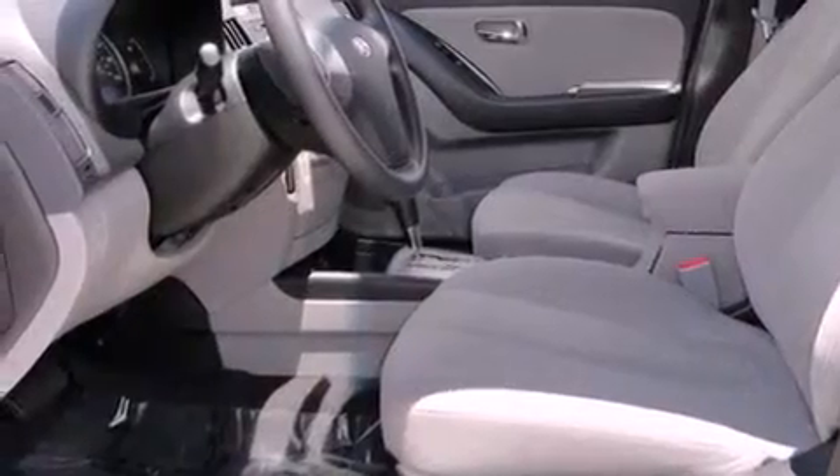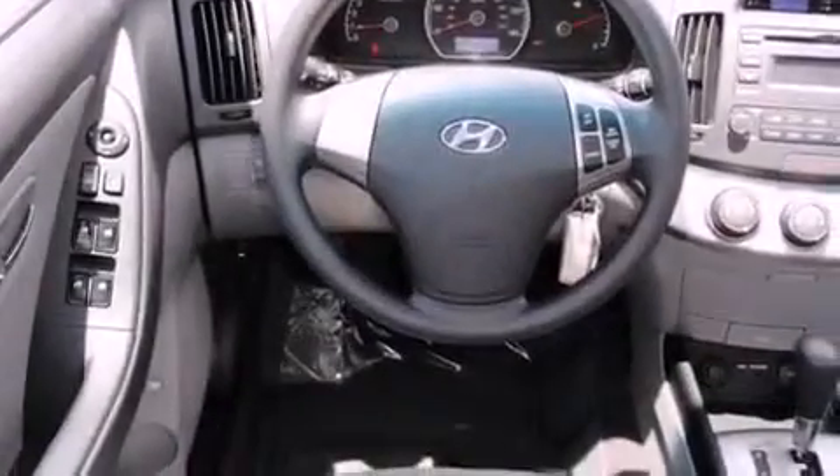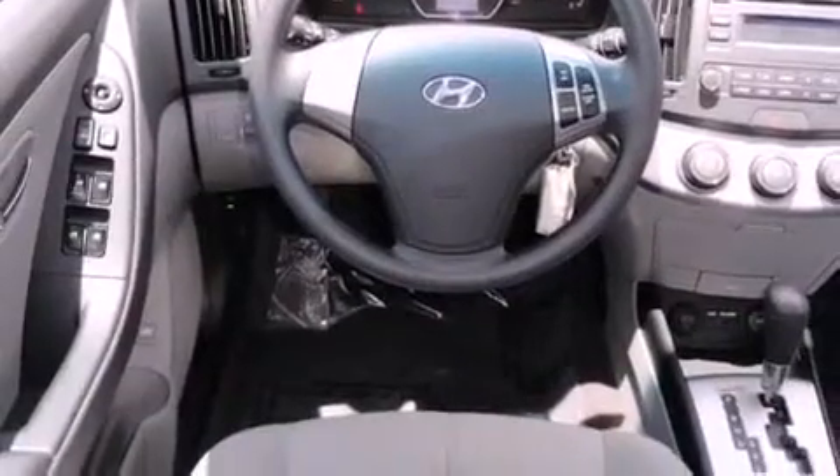Its top features include heater vents for rear seat passengers, cruise control, heated side view mirrors, satellite radio, a four-wheel independent suspension, a passenger side vanity mirror, front fog lights, a low tire pressure indicator, and a rear window defroster. This vehicle has fewer than 35,000 miles on the odometer.